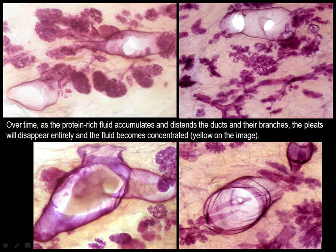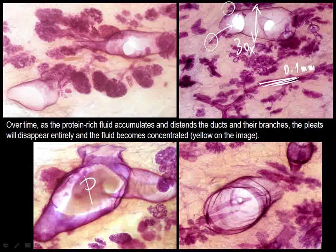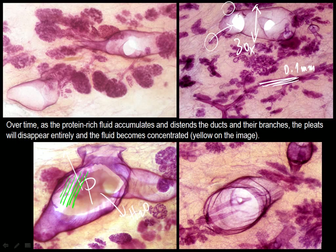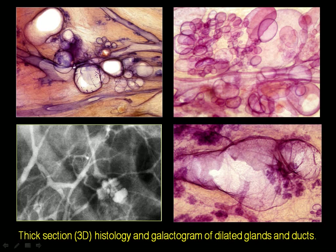A normal resting pleated duct measures about 0.1 mm. Now this one is 30 times wider. These TDLUs were feeding in too much fluid, and that fluid contains a highly proteinaceous material, but Mother Nature takes the water back, and eventually this fluid is getting more and more concentrated. Let me call it a guacamole. Enjoy the three-dimensional histology images of the distended ducts and the distended and distorted TDLUs. Here is the galactographic mammographic presentation of this.